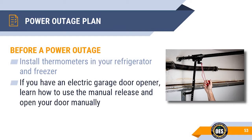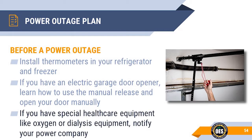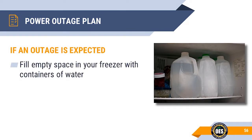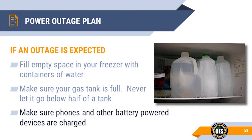If you have medical health support equipment, notify your power company — you may also be eligible for discount pricing on your power bill. If there is a power outage warning, fill empty spaces in your freezer with containers of water to help keep it cold. Never let your gas tank go to empty; keep it at least half to two-thirds full. Make sure your phones and other battery-powered devices are charged and that you have the necessary cables available.